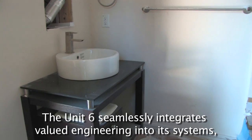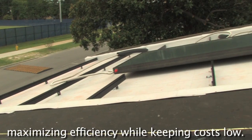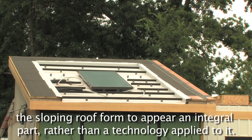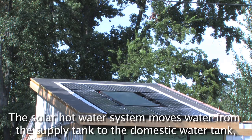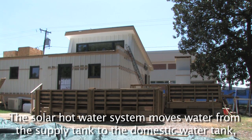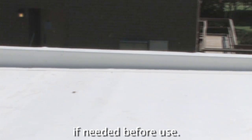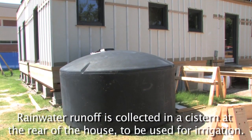Unit 6 seamlessly integrates valued engineering into its systems, maximizing efficiency while keeping costs low. The standard solar array, rack-mounted for air cooling, is fit into the sloping roof form to appear an integral part rather than a technology applied to it. The solar hot water system moves water from the supply tank to the domestic water tank, where it is preheated by the thermal collectors and additionally warmed by an on-demand heater, if needed, before use. Rainwater runoff is collected in a cistern at the rear of the house, to be used for irrigation.